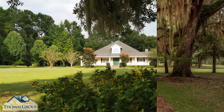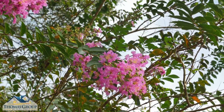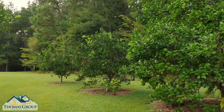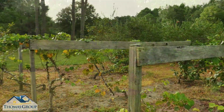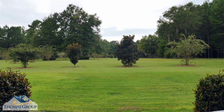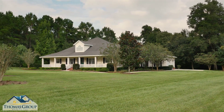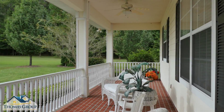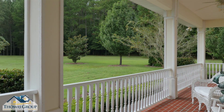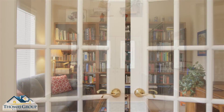Open the gate to this country estate surrounded by nature, flowering foliage, fruit trees, and a blueberry garden, located on over 10 beautiful acres. Through a canopy of live oaks sits an elegant home with a broad covered porch. Relax in your rocking chair to watch the sunset before entering the welcoming foyer with its soaring ceilings.